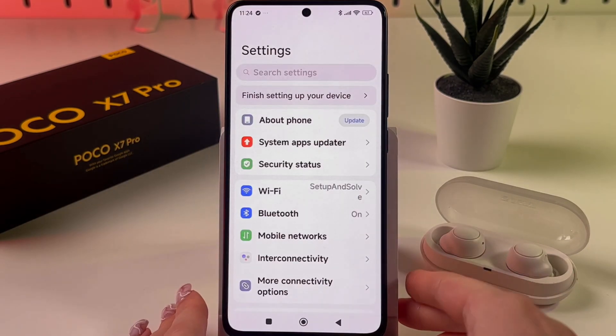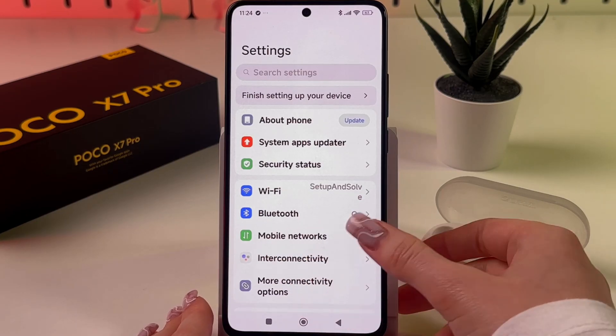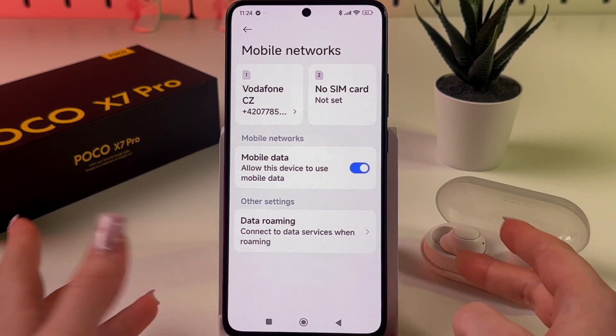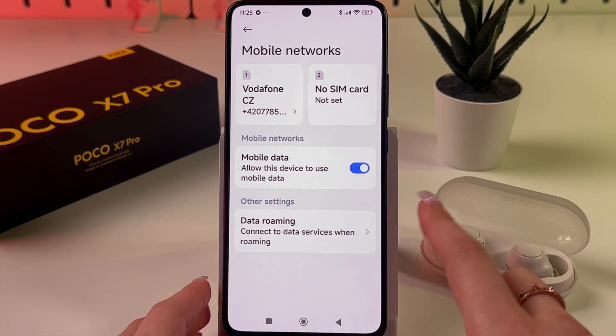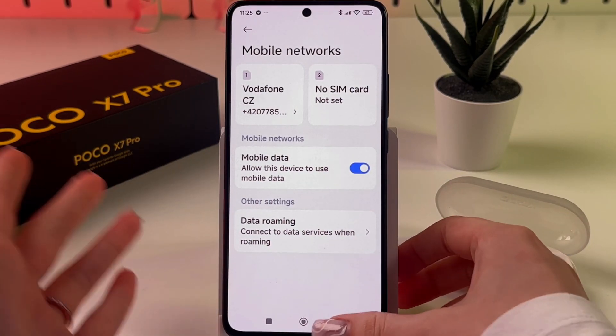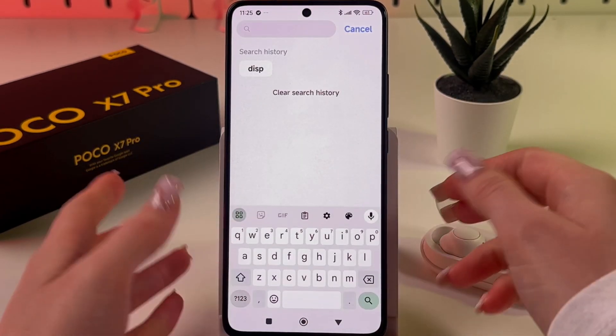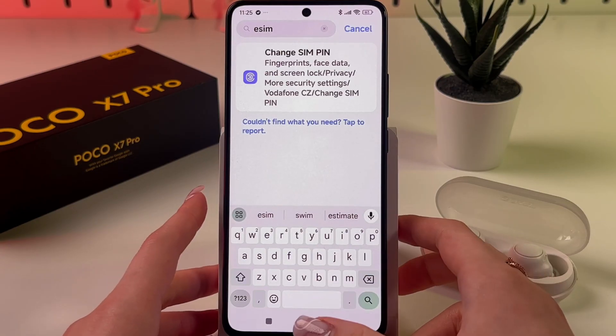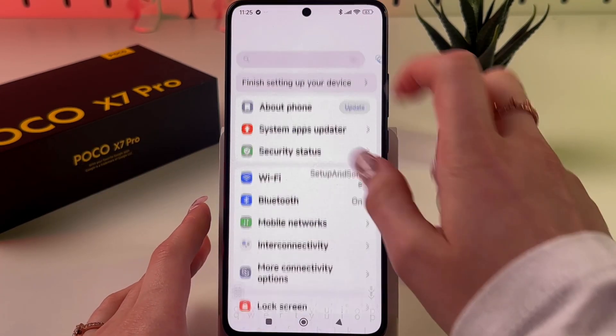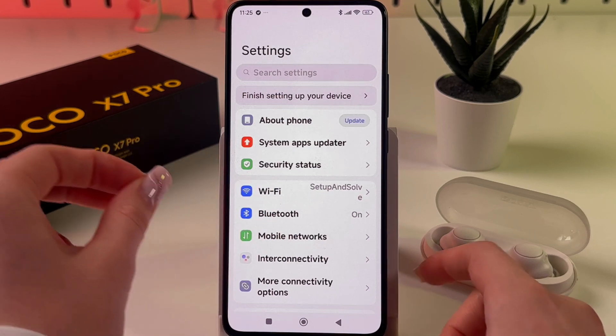First, go into Settings and choose Mobile Networks. If your phone supports eSIM, you should see an eSIM tab right here. But as you can see, we got nothing. We can even try using the search bar and manually search for eSIM — and yep, no information. So this feature on the phone is simply unavailable.